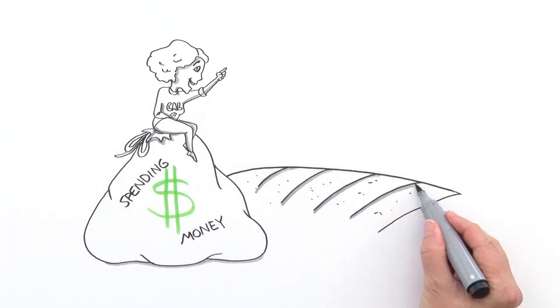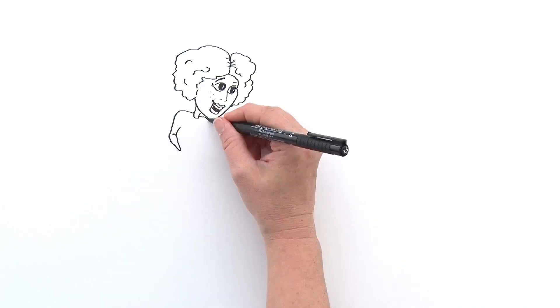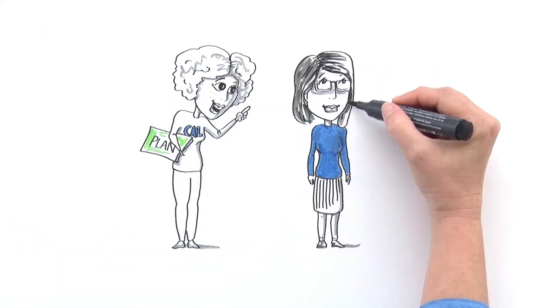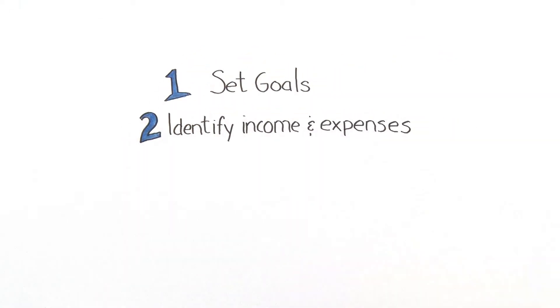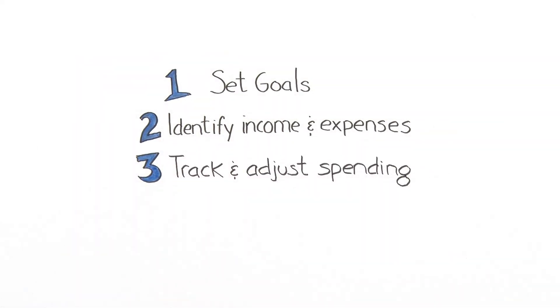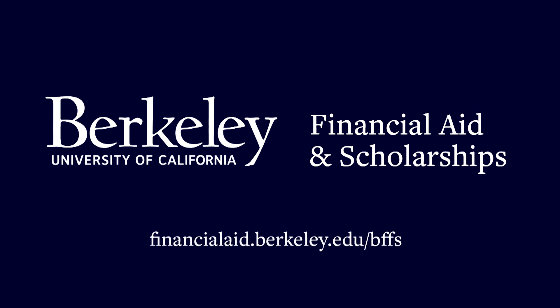Using her killer spending plan, Emily managed to gain control of her spending, her money, and her financial future. Now armed with a spending plan strategy, she shared it with her roommate Monica: set your goals, decide on a time frame, estimate your income, anticipate all your expenses, create your spending plan and adjust it as you go, and find ways to reduce spending or earn extra income if needed. With a solid spending plan in place, you too can become an empowered financial decision maker like Emily.